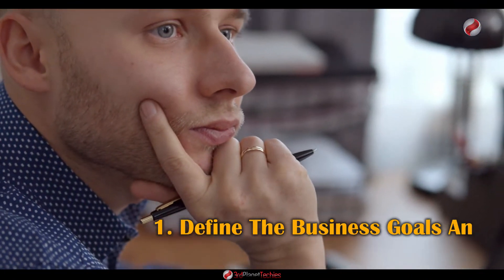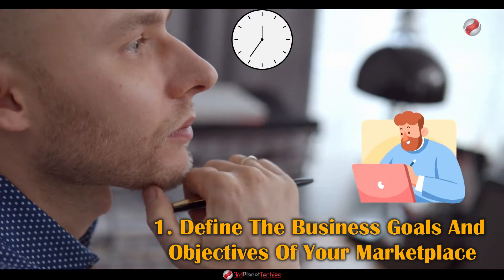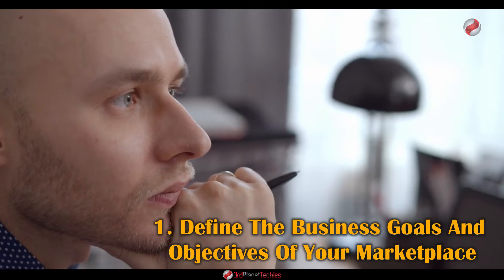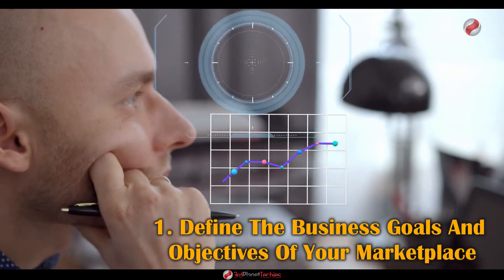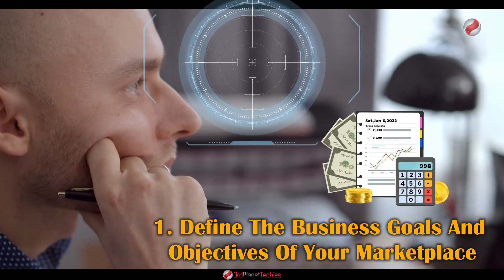Number one: Define the business goals and objectives of your marketplace. A lot of time, effort, and knowledge is required to build a successful marketplace. The first thing is to define the business goals and objectives of your marketplace, setting a clear target that aligns with your company's overall strategy.